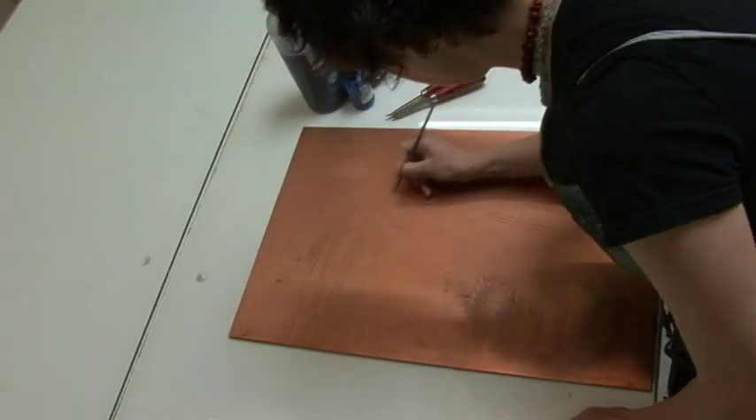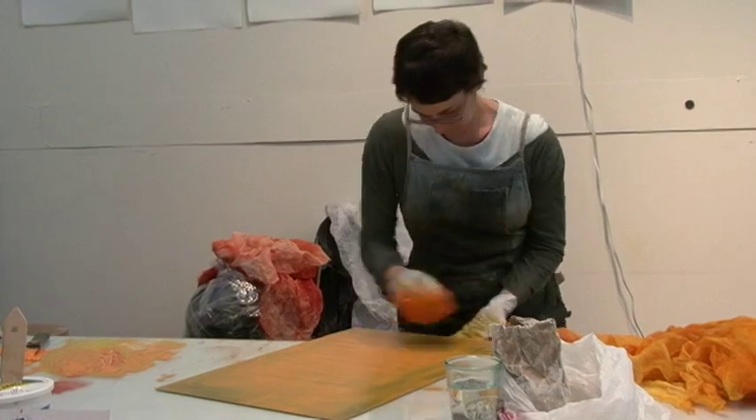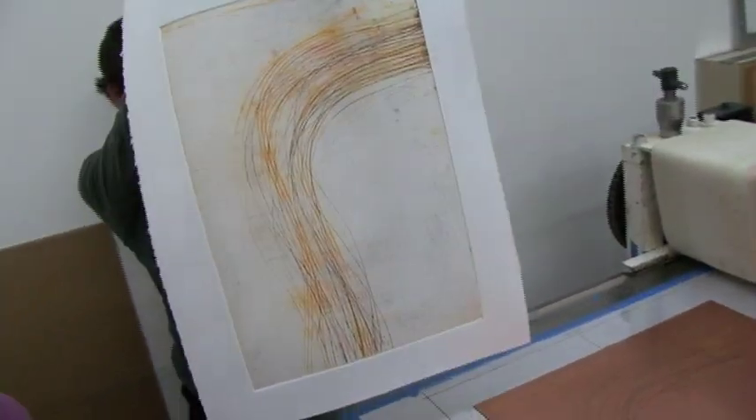Copper etching involves acid, acid resist, some chemistry, but it's really fun. You're making a mark on a copper plate, processing it, rubbing ink into the line, and printing it onto a press, transferring your image.